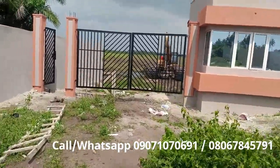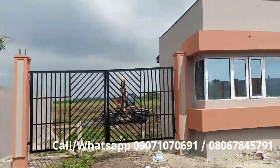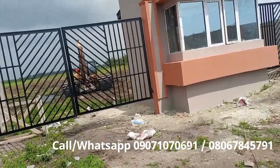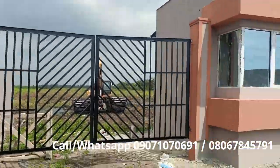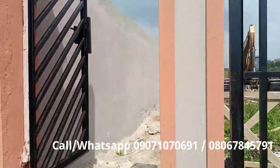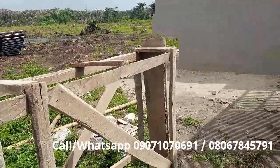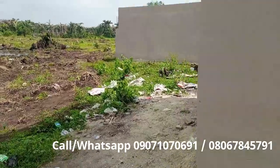Phase One sold out like wildfire. For Phase Two, they decided not to launch a Phase Three — instead of bringing a Phase Three, they added more plots here. That's why you still see availability. But trust me, this is the fastest selling estate in my portfolio. Phase Two is the fastest selling estate we have.